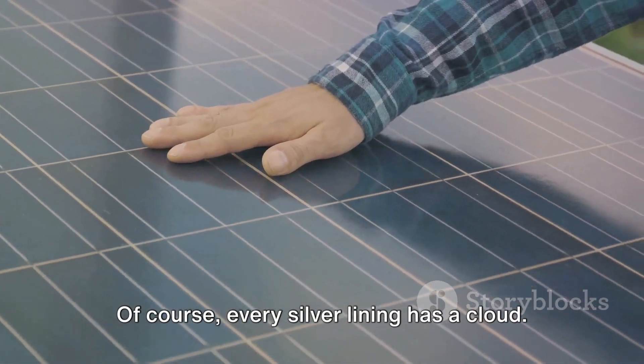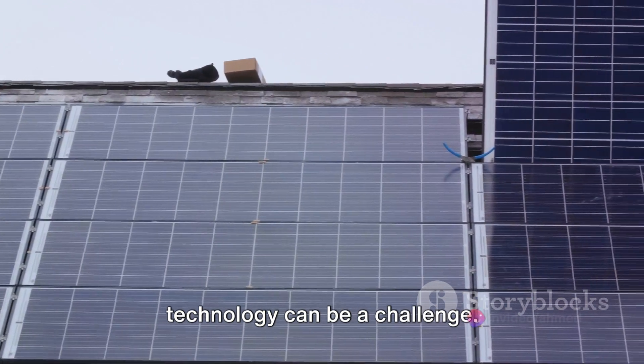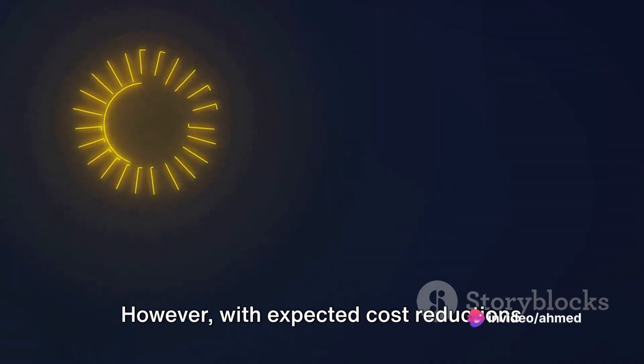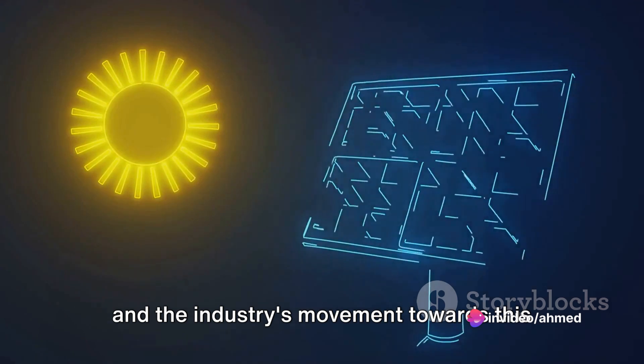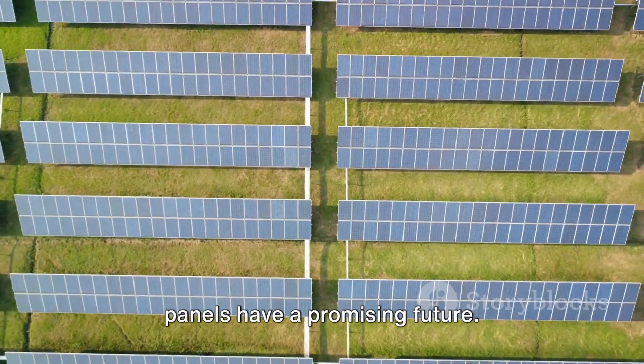Of course, every silver lining has a cloud. The initial costs of integrating TOPCon technology can be a challenge. However, with expected cost reductions and the industry's movement towards this technology, it's clear that TOPCon solar panels have a promising future.